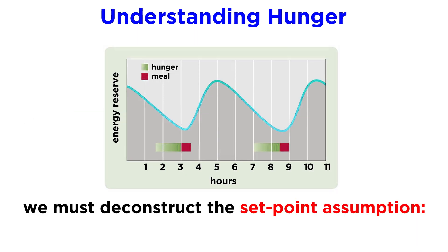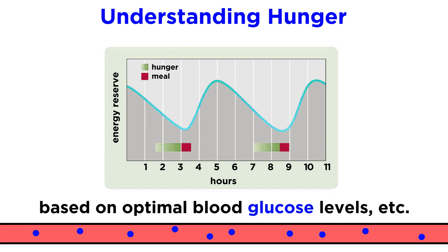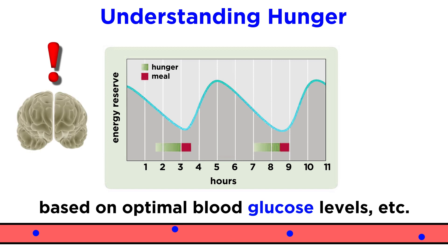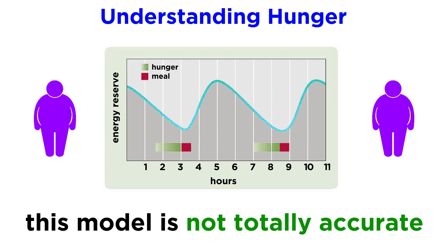Getting back to hunger, we are now ready to deconstruct something called the set point assumption. This is the seemingly common sense idea that the brain tells us we are hungry when we are running low on energy. This stems from early research focused on the idea that certain levels of glucose in the blood and a certain amount of body fat are optimal, and when levels dip below these ideal amounts, the brain is notified and tells us to eat food. As it turns out, this just isn't the whole story, as is evidenced by the obesity epidemic.